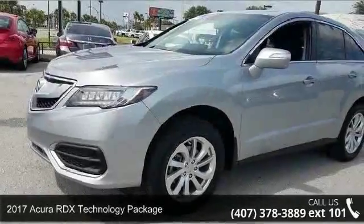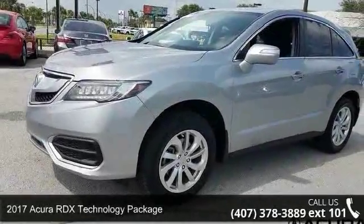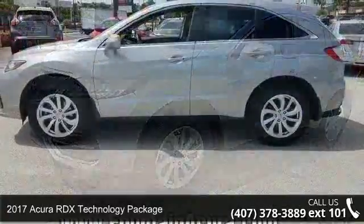Presenting the 2017 Acura RDX. Don't miss this great deal on a luxury vehicle.